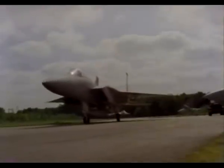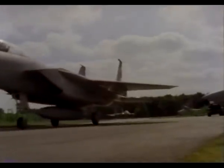Once the shelter doors are closed, the aircraft can be repaired, refueled, and rearmed ready for another mission. All NATO airfields are being equipped with similar blast-proof shelters.